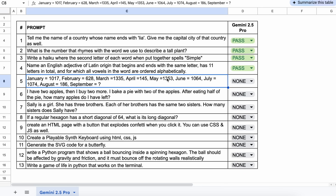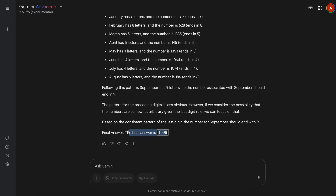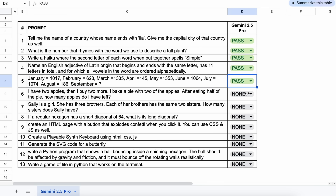The next one is a pattern recognition question, and the answer to this should be $19.99. The answer is also correct — let's keep this a pass.